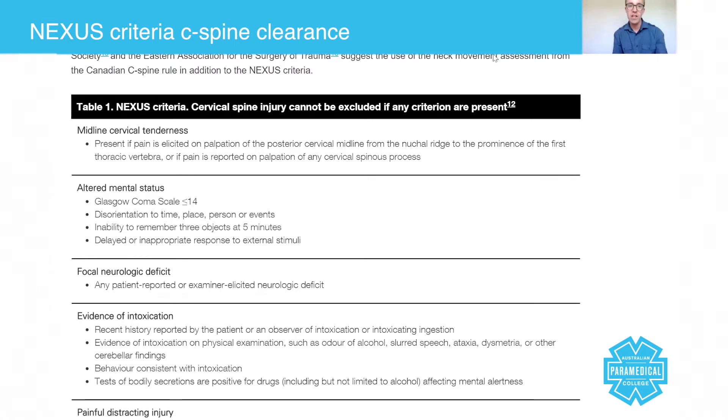Altered mental status applies if somebody has a GCS below 14, is a little bit confused, cannot remember three objects in a five-minute period of time, or has an inappropriate response to external stimulation.